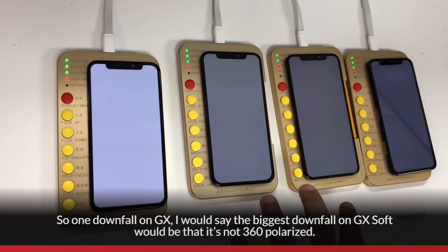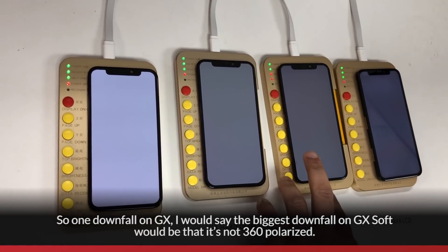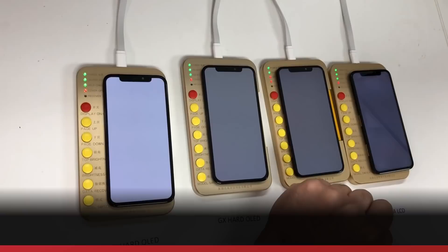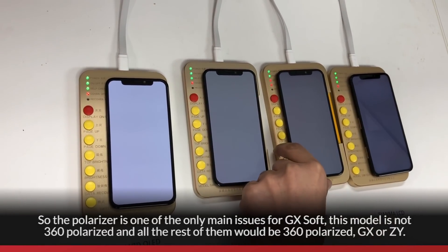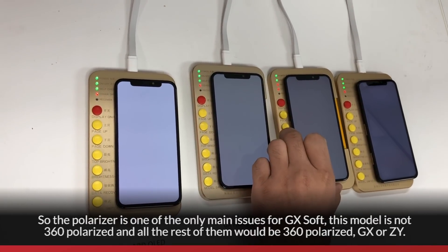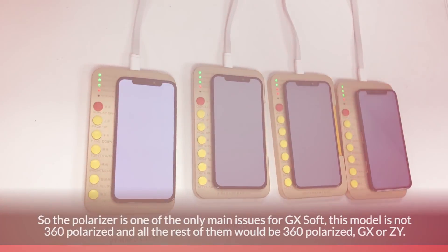The biggest downfall of GX Soft is that it's not 360 polarized. The polarizer is one of the only main issues for GX Soft. This model is not 360 polarized, while all the rest — GX Hard and ZY — will be 360 polarized.